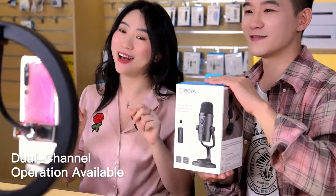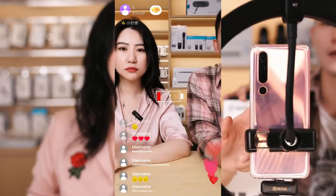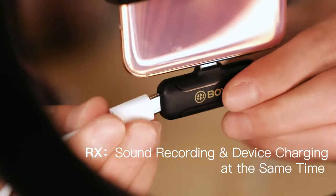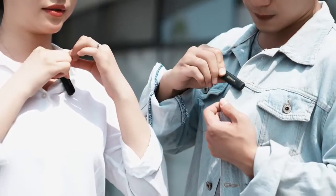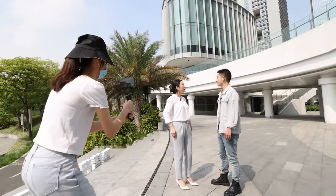The receiver can support two transmitters simultaneously, and charges your device in real-time while recording. The BY-WM3T allows easy operation — just plug in the receiver, press the power button, and you are ready to go.